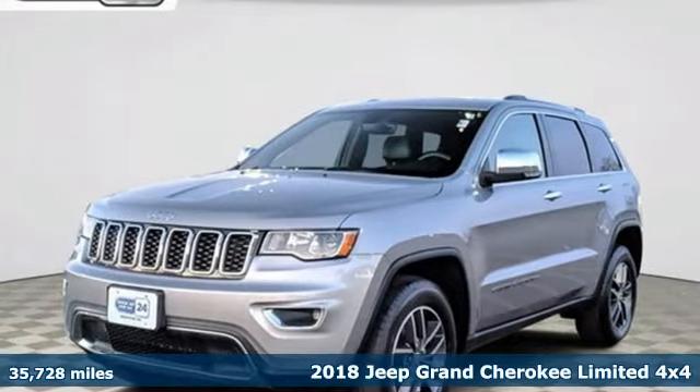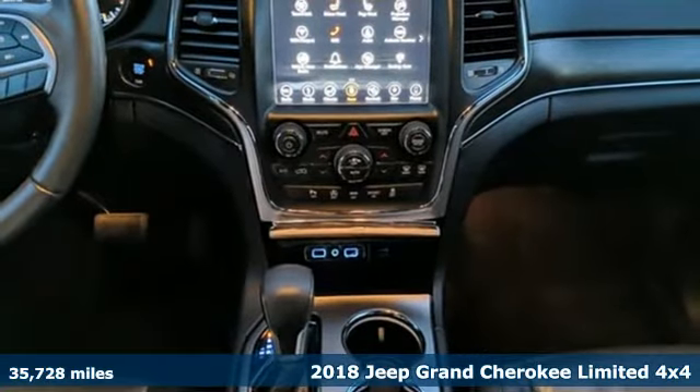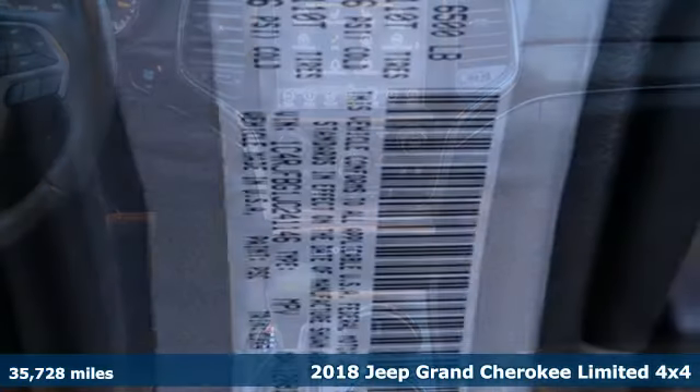Here's a certified 2018 Jeep Grand Cherokee. The Jeep life fits your life. It comes nicely equipped with features you'll love.